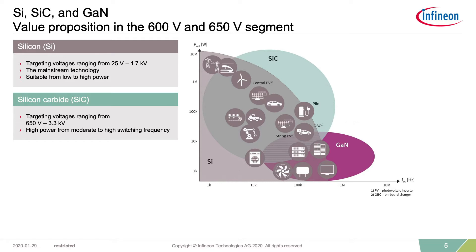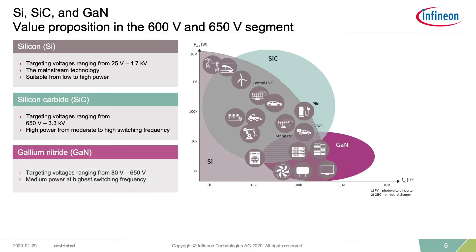Conversely, in the domain of low voltage applications benefiting from high frequencies — like chargers, adapters, or audio applications — traditional silicon and gallium nitride for high density designs currently have an edge. Gallium nitride focuses on the lower voltage range from 100 volt to 600 volt in medium power, but highest switching frequency applications, in order to increase power density to its maximum.